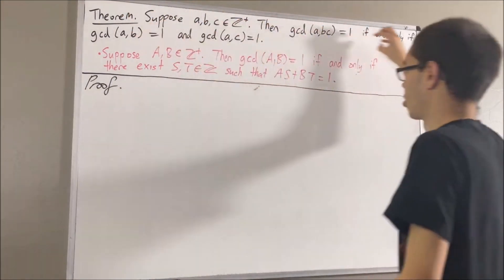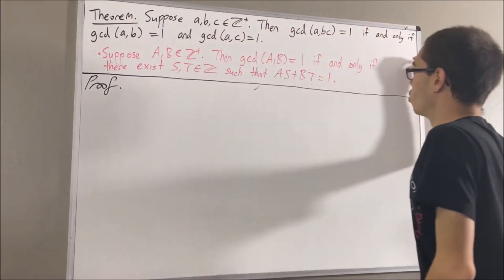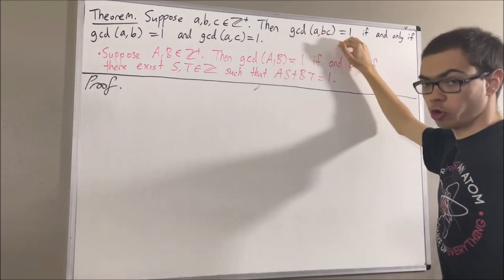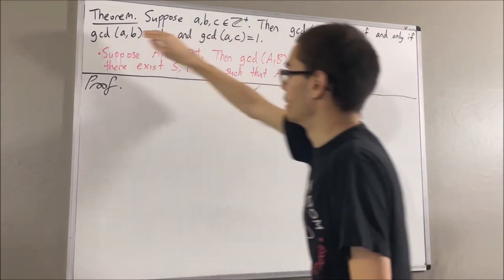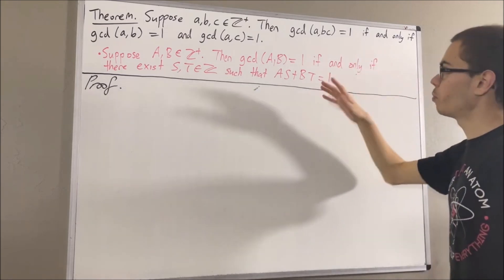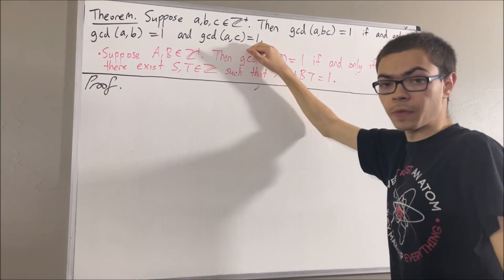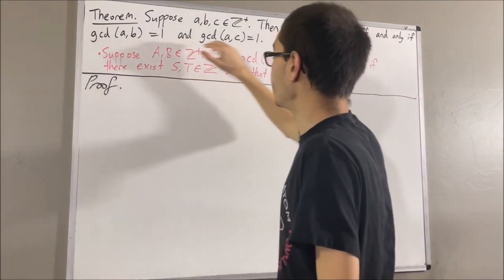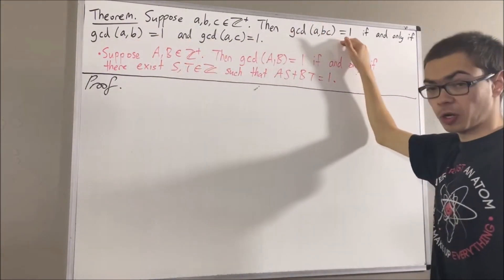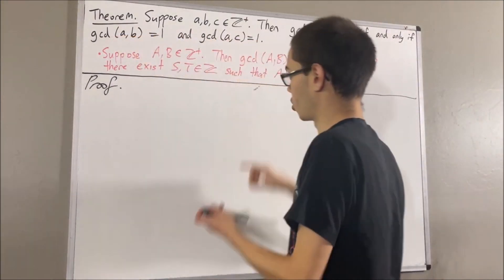Now let's get into proving this theorem. We're trying to prove this is true if and only if these two things are true. To prove that, we're going to prove if this is true then these two things are true, and then we're going to prove if these two things are true then this is true. Let's start out by proving if this is true, then these two things are true.